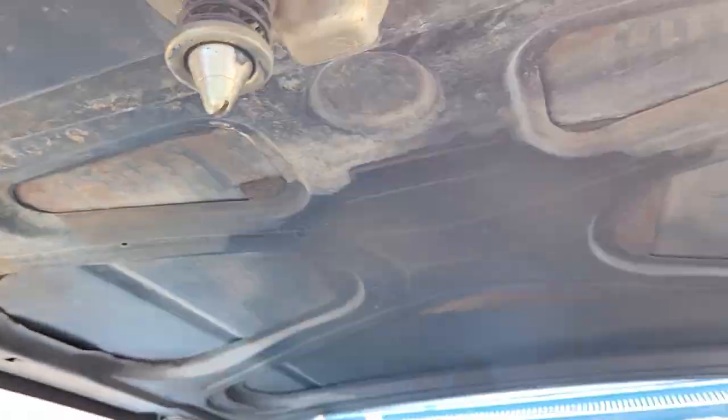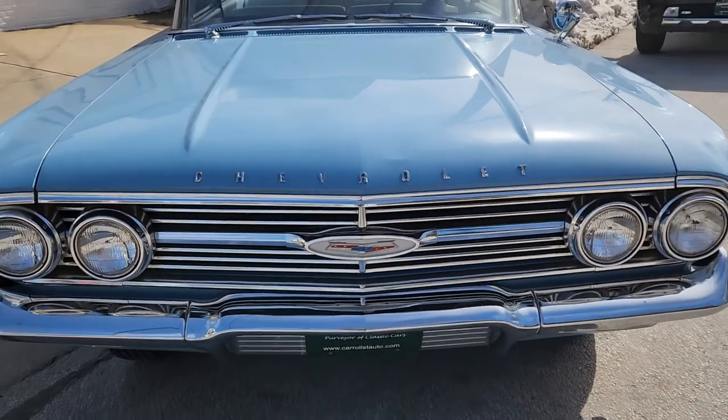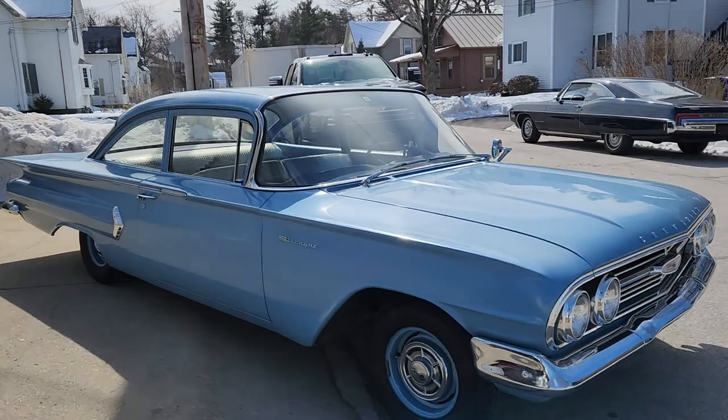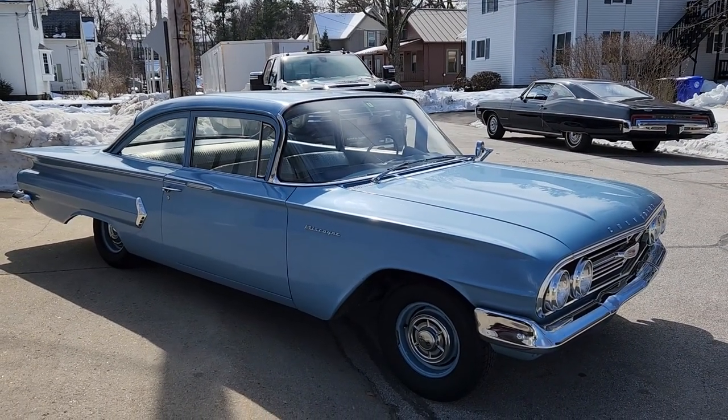Look at the finish still on a lot of this stuff — it's pretty cool. Look at that. 1960 Chevrolet Biscayne two-door sedan. Bubble top. Survivor car with 20,000 original miles. Horizon Blue. At Carroll Street Auto. Coming soon.